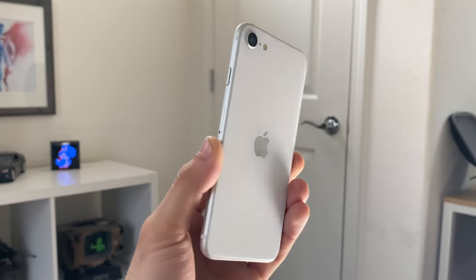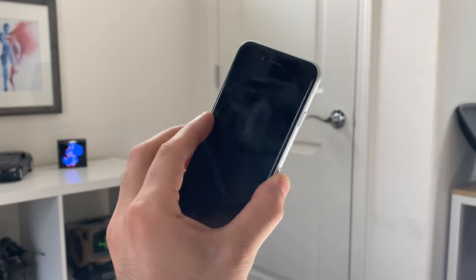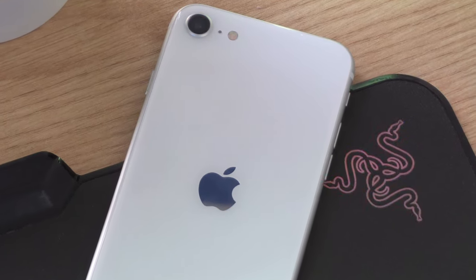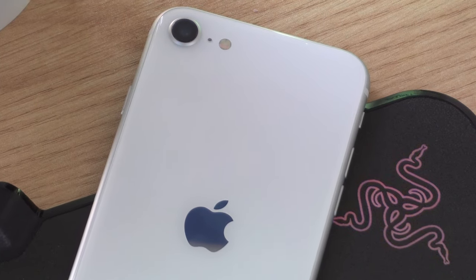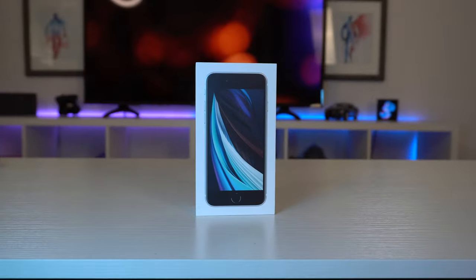Apple seriously nailed it out of the ballpark with the iPhone SE second-gen. For just $399 you get a lot of flagship specs all for a reasonable price, which is really rare for Apple.